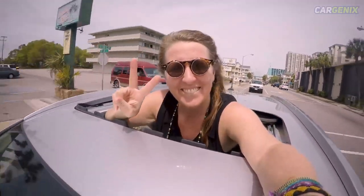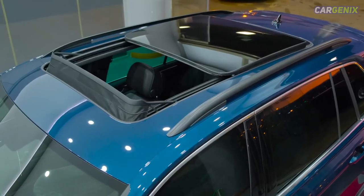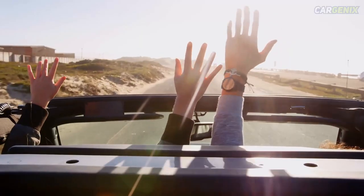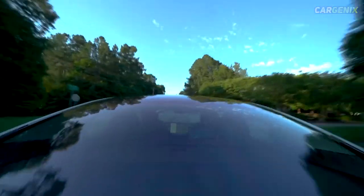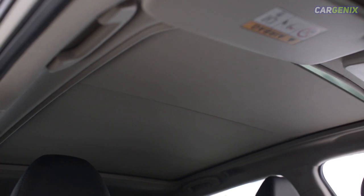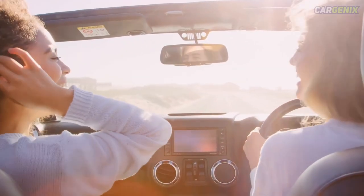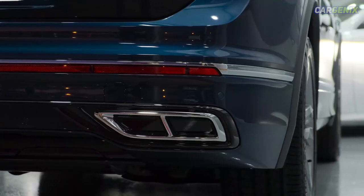Cars with the best panoramic sunroofs are at the top of the list for more and more customers today, and for a long list of reasons. If you're looking to let some light into your car, a panoramic sunroof is a good way to go. The panoramic sunroof feature replaces the metal roof panel with a large glass one, to bring a taste of driving a convertible without the downsides associated with a folding roof. A huge range of models can be had with a large glass roof — these are some of the best cars with a panoramic sunroof available today.